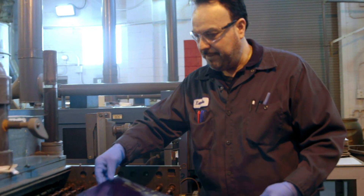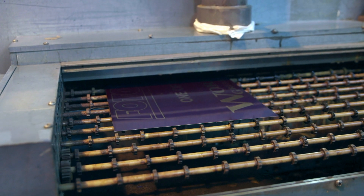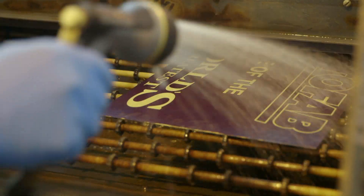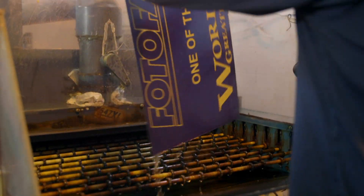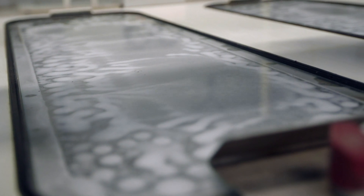First, we clean the metal — it has to be clean of any oils and dust. We coat the metal with a light-sensitive resist. We then print out the part design on top of that resist. We wash away a portion of the resist that leaves exposed metal. We then put that sheet of metal with exposed material through an acid bath. The acid bath eats away the metal from the top and the bottom.